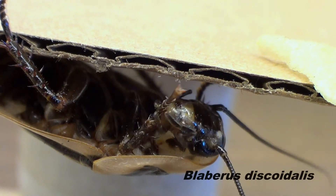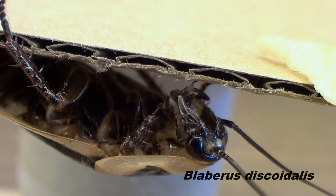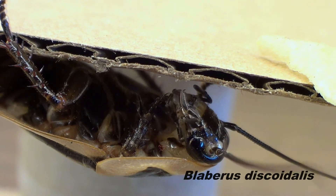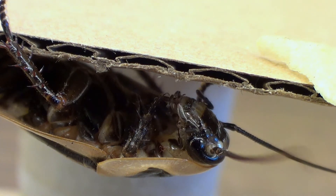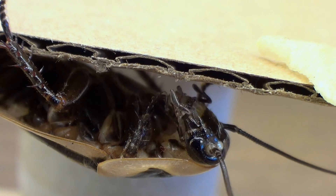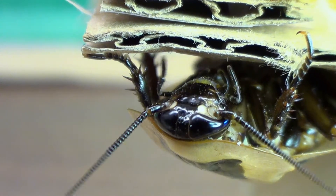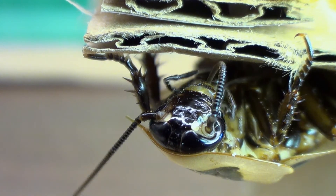A discoid cockroach is in the process of grooming its legs and antennae. Many cockroaches will spend over 50% of their time grooming. They need to clean themselves often to maintain their sensory system due to the environments they encounter during their life. Discoid cockroaches can be found in parts of the Caribbean, Central, and South America.